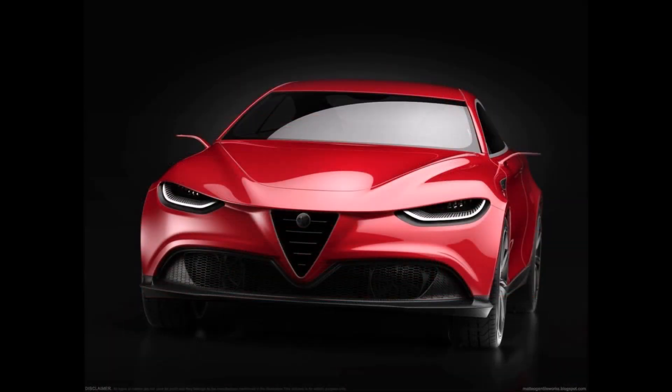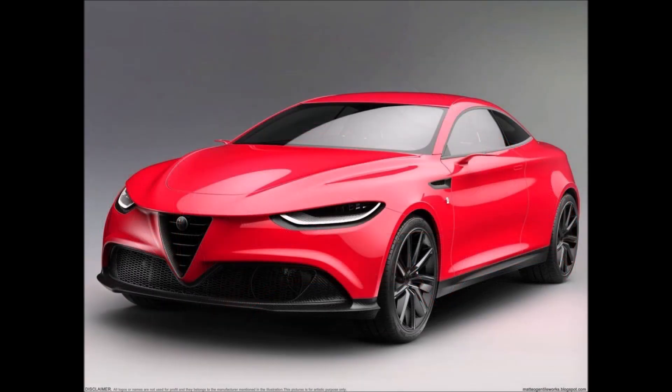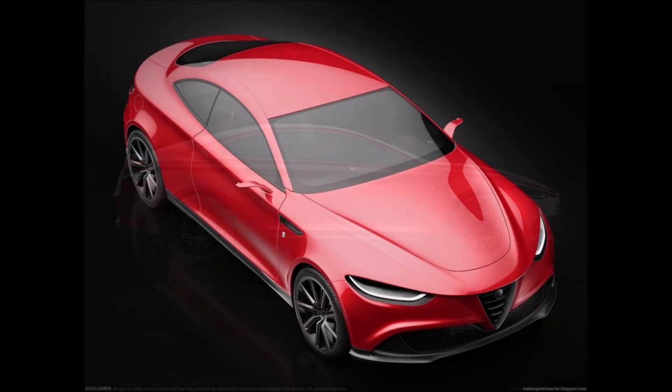Moving to the rear, you'll find two rear lights with LED technology that cut across the tailgate, the Alfa Romeo logo positioned in the center, and a black carbon fiber diffuser with two tailpipes positioned in the center. Under the hood, you could expect engines borrowed from the Giulia and Stelvio, including a 2.9-liter twin-turbo V6 with 510 horsepower and 600 Newton-meters of torque as a possible Quadrifoglio version, and also a hypothesis of a 100% electric variant with dual motor configuration and all-wheel drive.